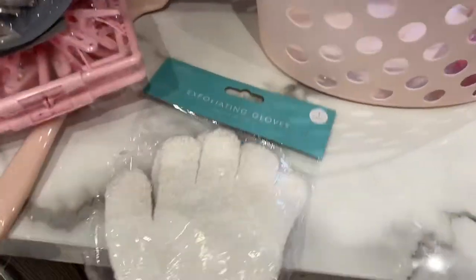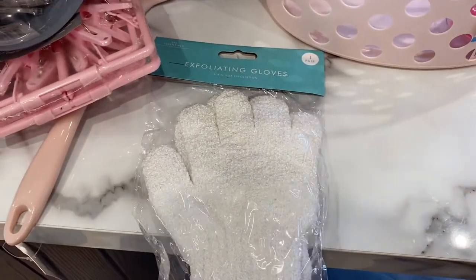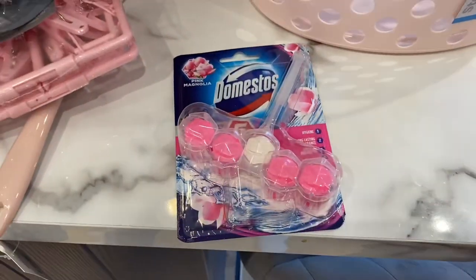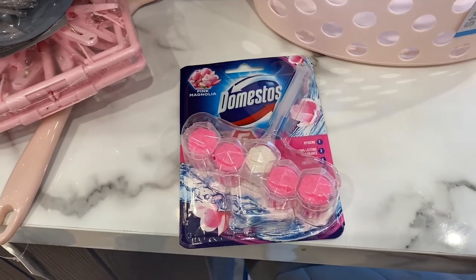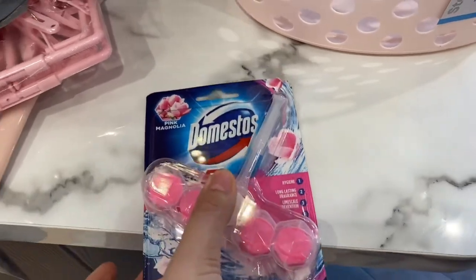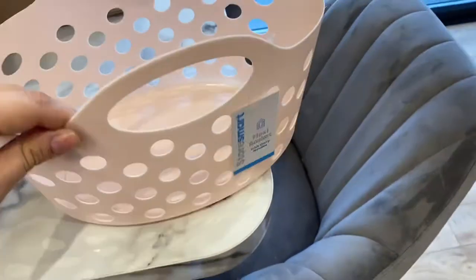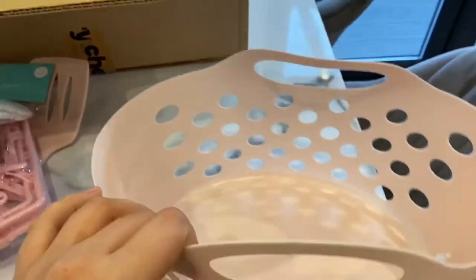I've been meaning to buy exfoliating gloves because I'm always fake tanning and I always need to scrub my tan off — these are great for that. Also some toilet cleaner that you just put in the toilet to keep it nice and clean. This was much cheaper than the shops — probably less than a pound, whereas in-store it's about £1.50 to £2. And this little pink basket — they had it in gray too, but I picked pink — I'll use it for socks.